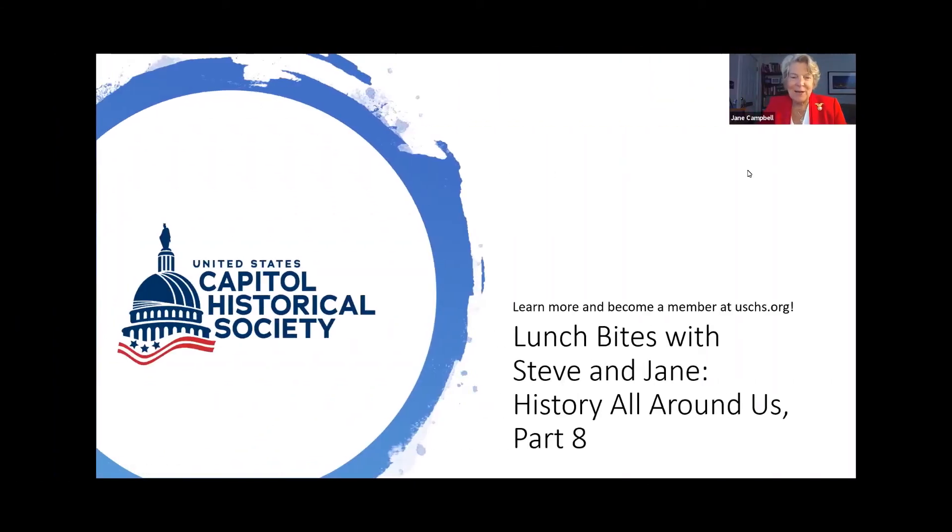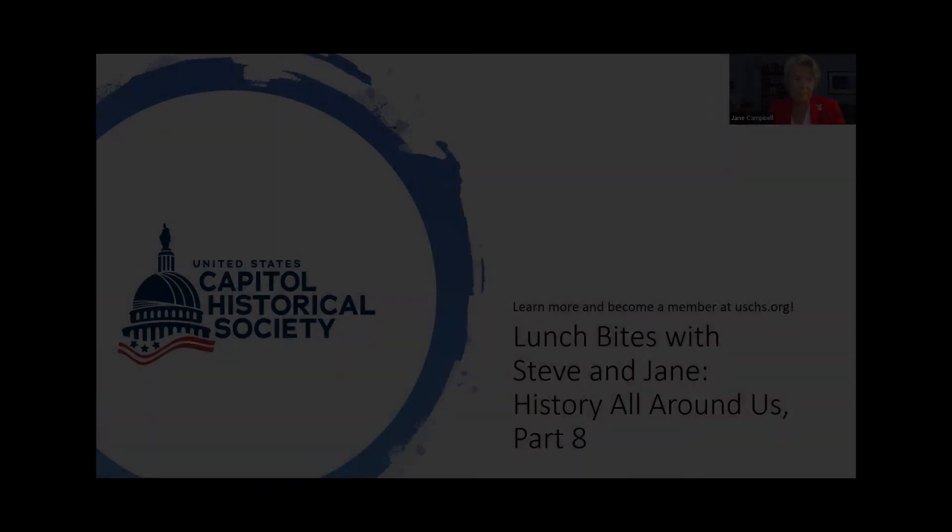Thank you very much, and welcome to our ongoing series about Capitol Hill Neighborhood — how did it become what it is today, and what are the stories behind the activities? We have today our illustrious guide, Steve Livengood. Fifty years he's been guiding people around Capitol Hill, in the Capitol, through the neighborhood. Steve today is going to talk about Capitol officials, square 688 — who are the unknown heroes of Capitol Hill? Steve, the floor is yours.